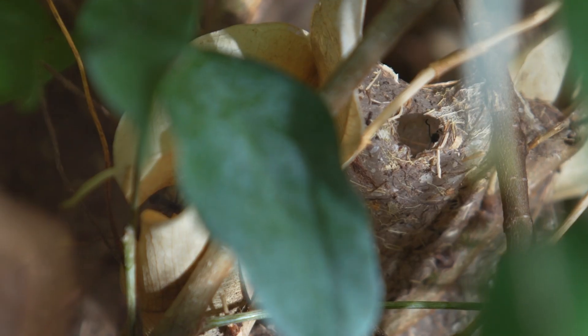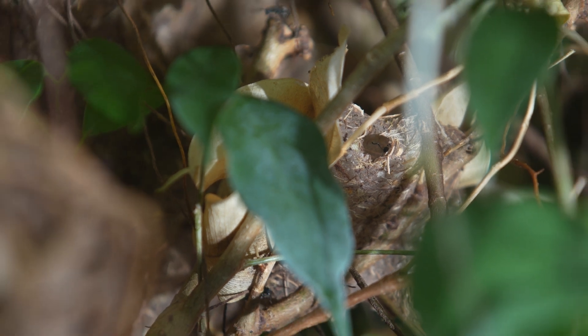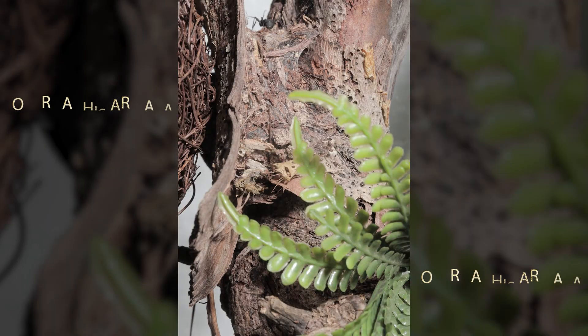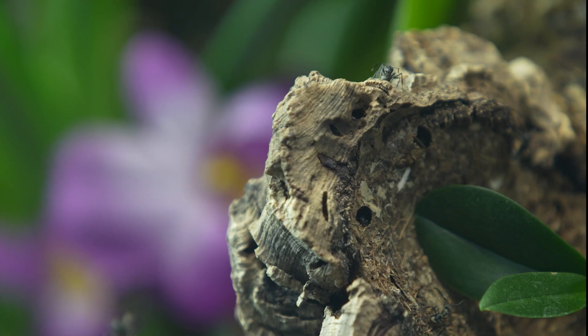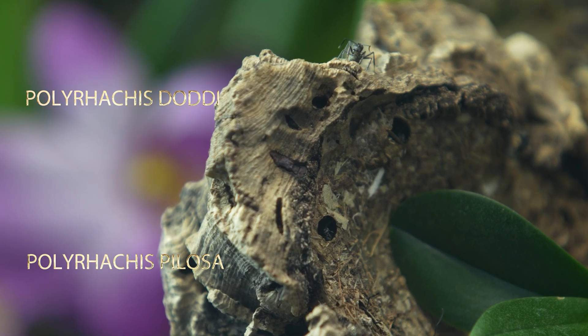Let's go over a bit of their evolutionary history. Studies show that early Polyrachis ants lived in trees and used larval silk to build nests. Over time, some species moved underground and stopped using silk. However, a few species went back to living in trees but without using silk. Two species even used spider silk to build nests on rocks: Polyrachis doddi and Polyrachis pilosa.